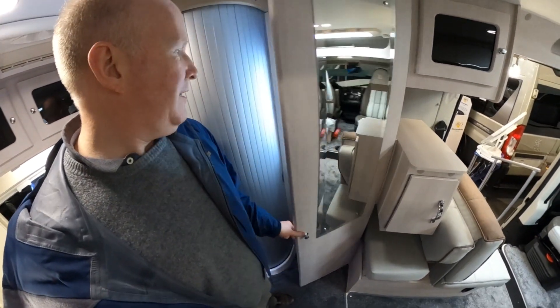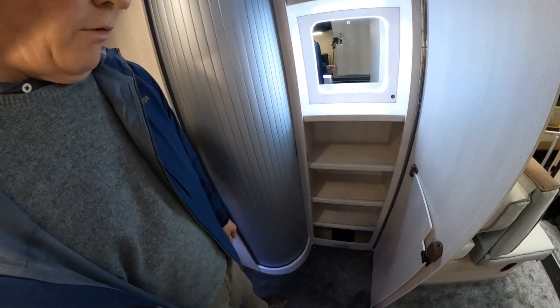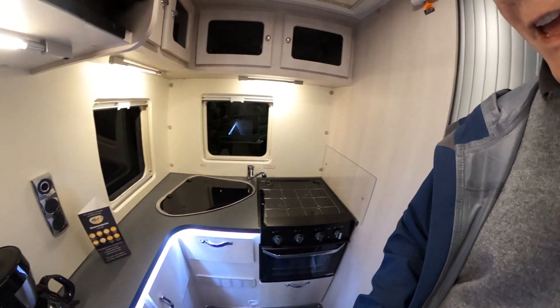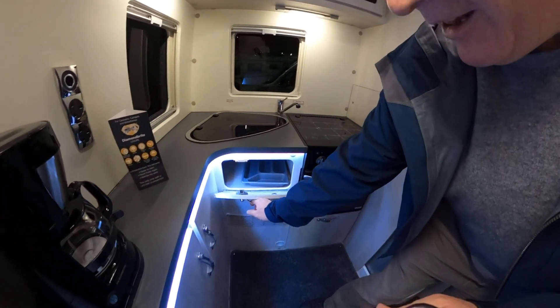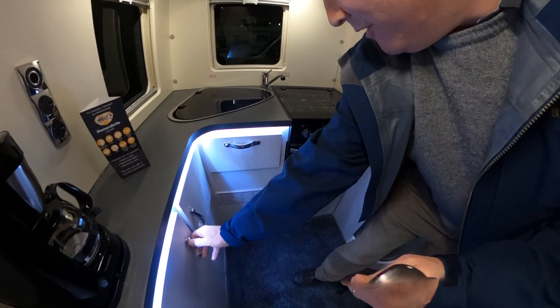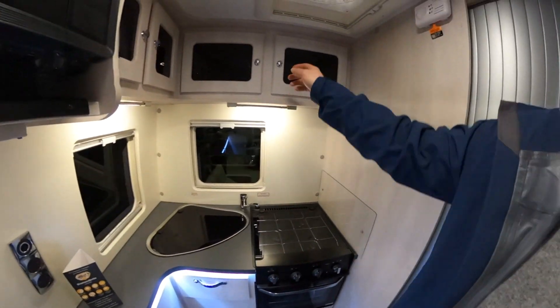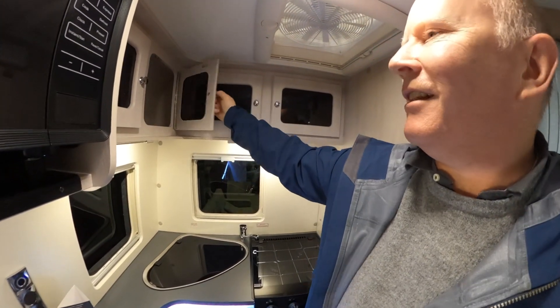This is a shallow wardrobe but look at this — that is a lot of useful storage space. It's not a hanging wardrobe, it's a clothes store or other store, maybe a food store. What you don't get is a proper cutlery drawer — there's just a little cutlery tray in there which is going to slide around. That's a little bit surprising. But there are lots of little bits up here, which is quite nice.